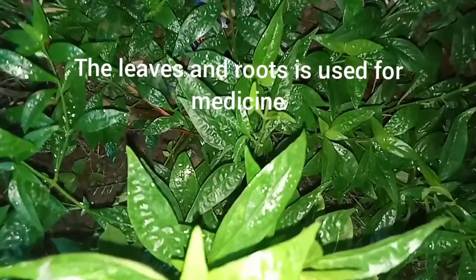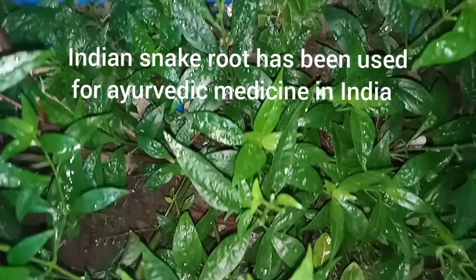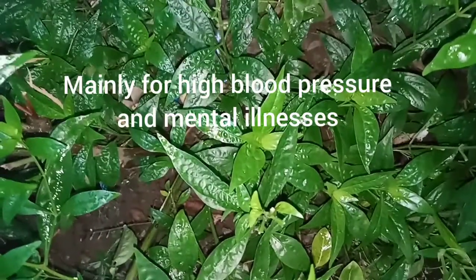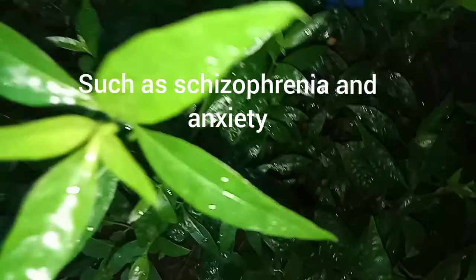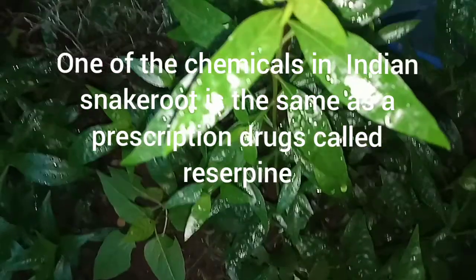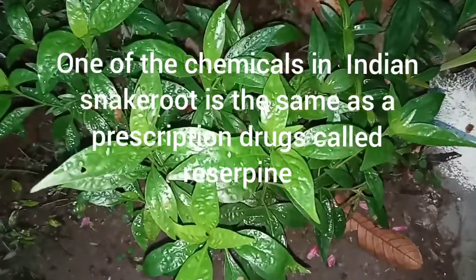The leaves and roots are used for medicine. Indian snake root has been used in Ayurvedic medicine in India mainly for high blood pressure and mental illnesses such as schizophrenia and anxiety. One of the chemicals in Indian snake root is the same as a prescription drug called reserpine.